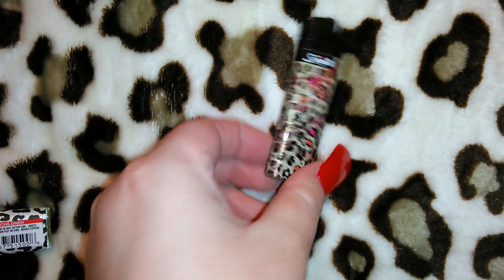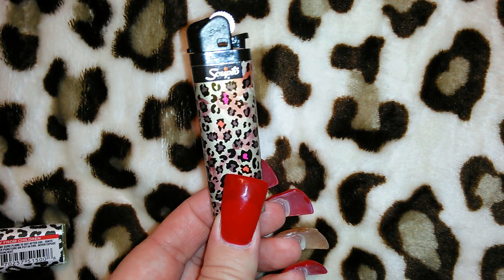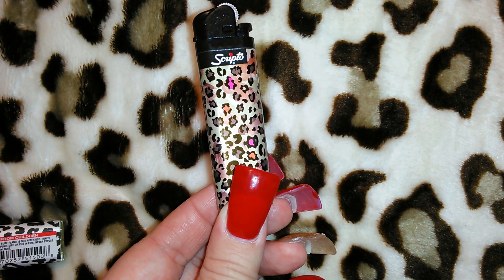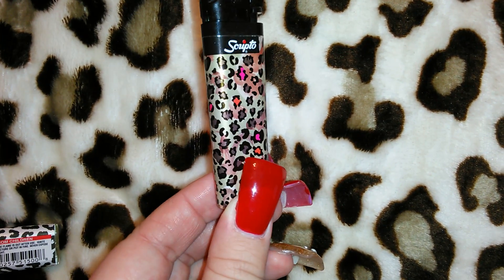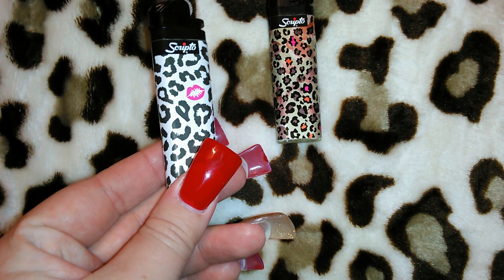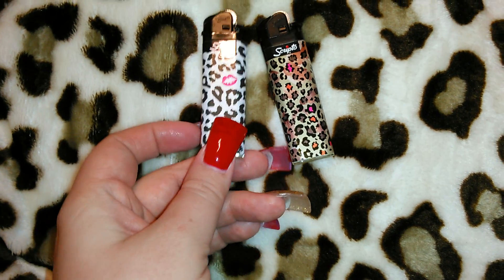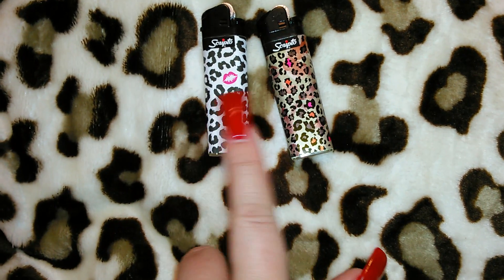I got two Scripto lighters for a dollar each — I always like to get cute lighters for lighting candles. One has a leopard print with lots of different colors, and the other is also leopard but just black and white with a simple print.